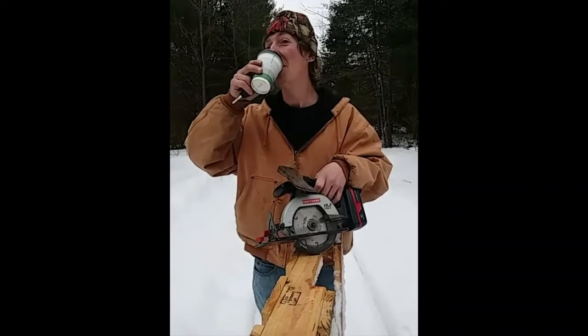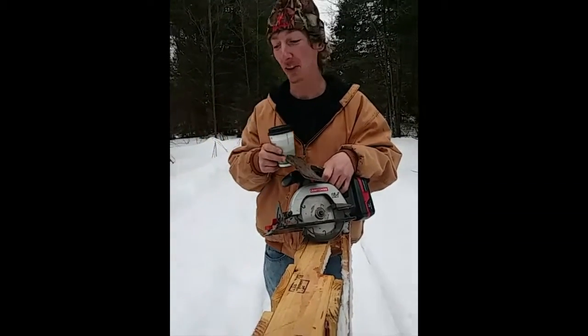Mike identifies the tracks — they're squirrel tracks. I love little squirrels!